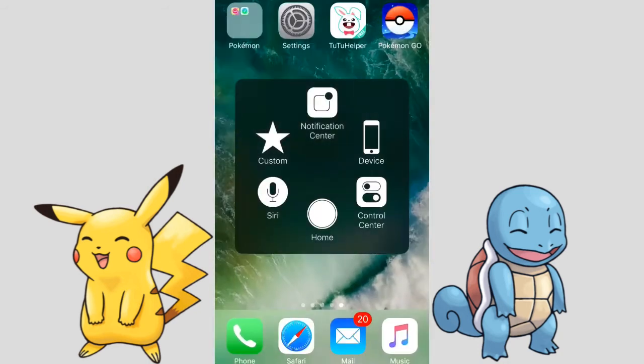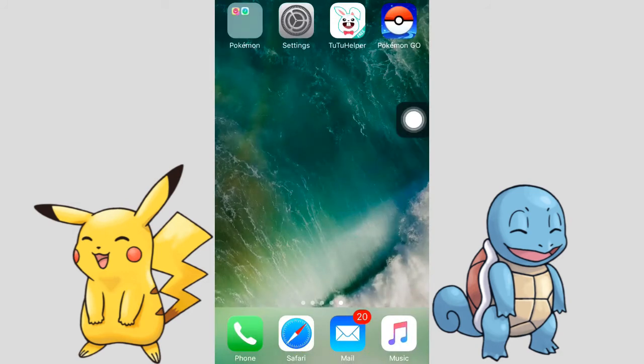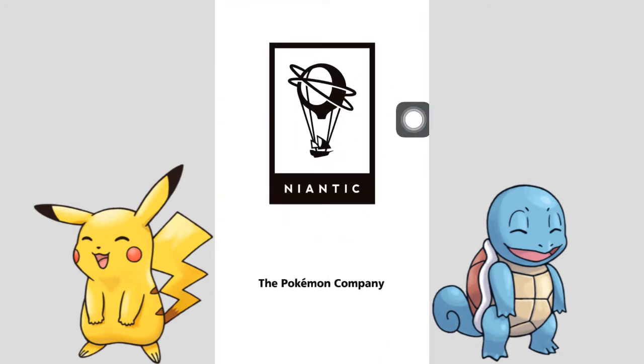Now I'm going back to my home screen and trying to open the Pokemon Go app once again — and now it's working.